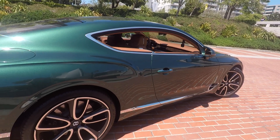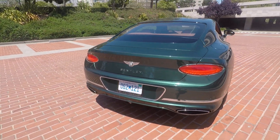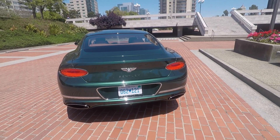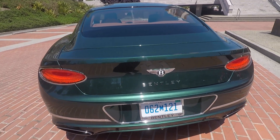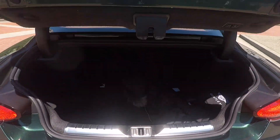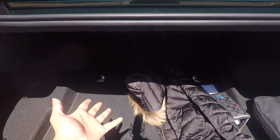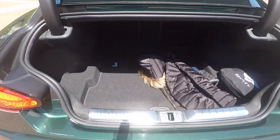From the back it just looks super super sleek compared to the old design. And here's a fun fact — this is actually how you open the trunk: you press the B right here. There's a decent amount of trunk space, which is great.